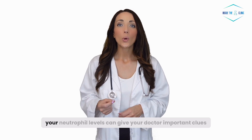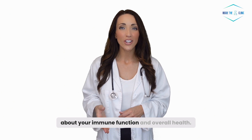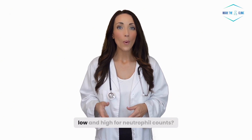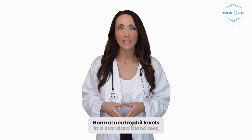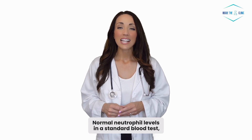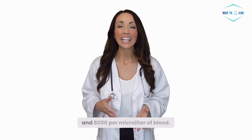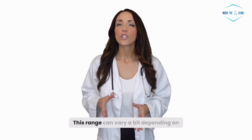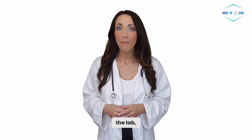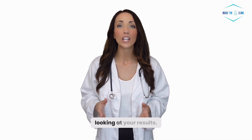When you get a blood test, your neutrophil levels can give your doctor important clues about your immune function and overall health. So what's normal, low, and high for neutrophil counts? In a standard blood test, a normal range for neutrophils is usually between 1,500 and 8,000 per microliter of blood. This range can vary a bit depending on the lab, so always refer to your specific lab's range when looking at your results.